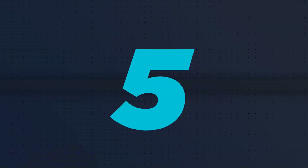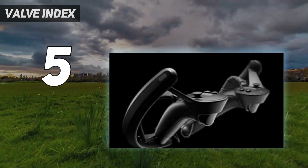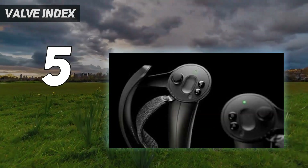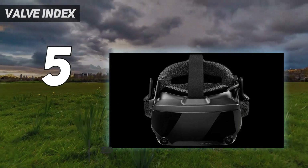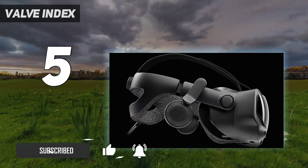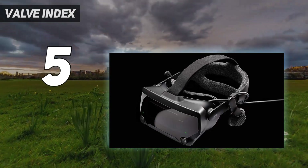Starting at number five: the Valve Index. The Valve Index is one of the go-to VR choices for PC gamers, and for good reason. This is a total luxury device that will match anyone who has a beefy gaming PC already. It isn't cheap though, and arguably these days you can get better all-round performance for less cash.